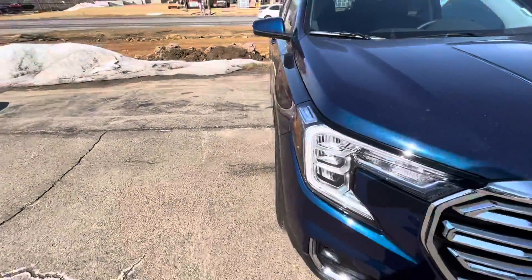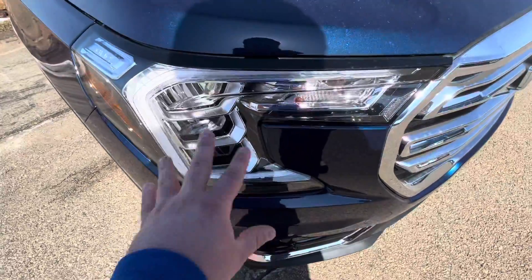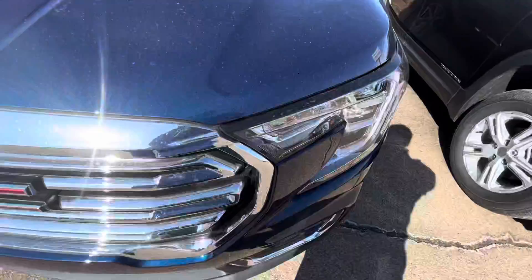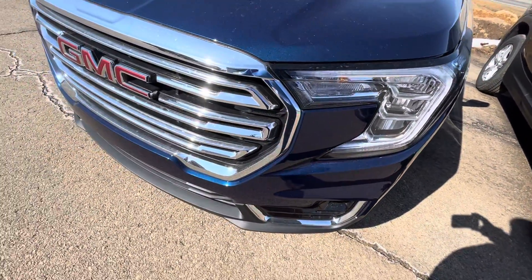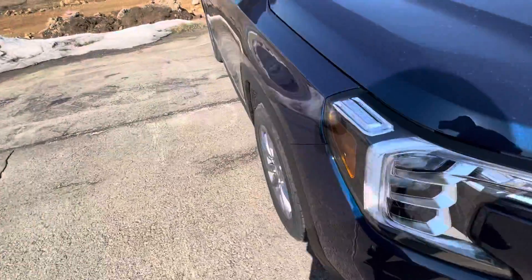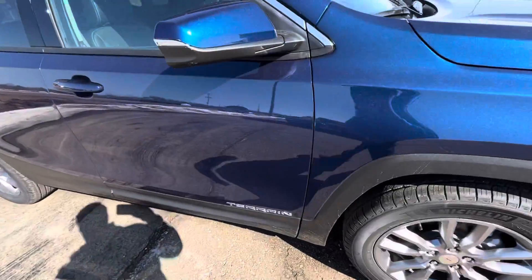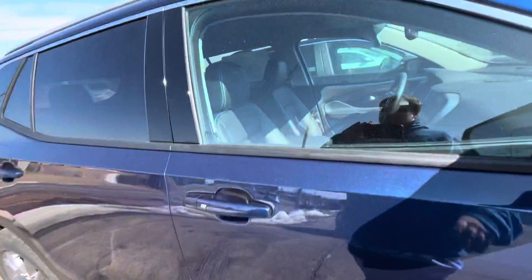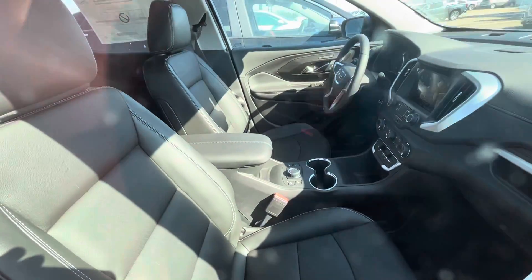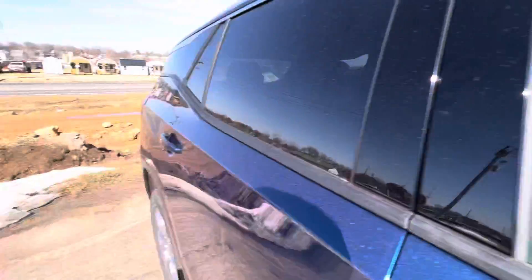Really not much has changed with the Terrain, except you have these new headlights and this new grille, which I really like better. Looks a lot nicer and a lot better than the 2018 to 2021 Terrains. Not much has changed, but for 2022 they have a refresh, which was supposed to be originally for 2021.